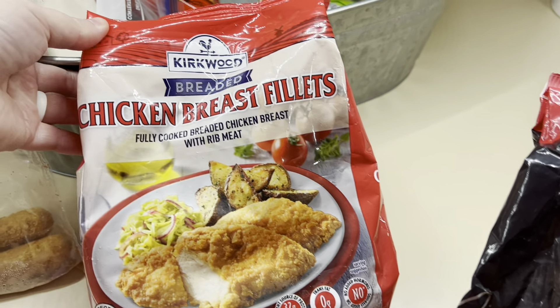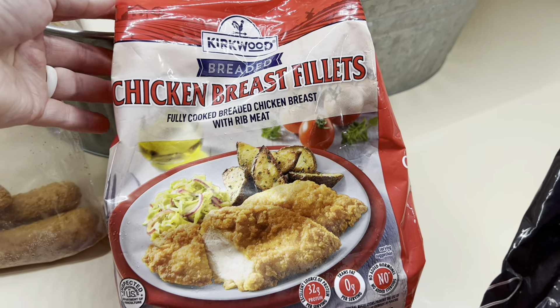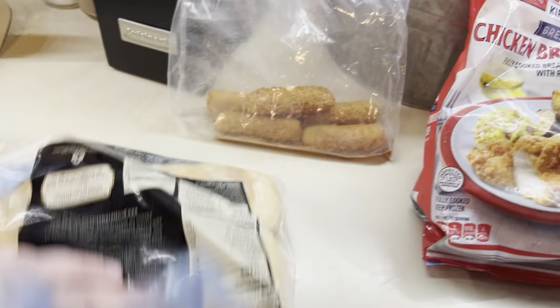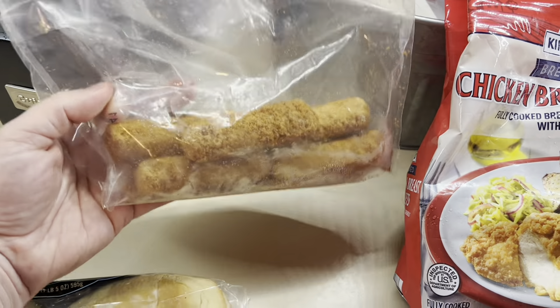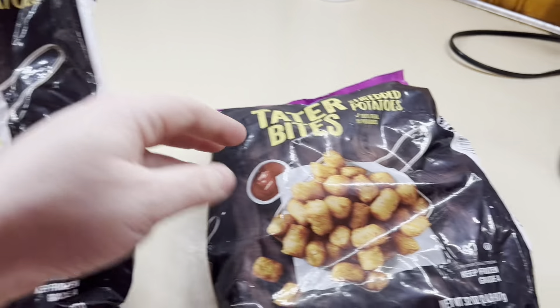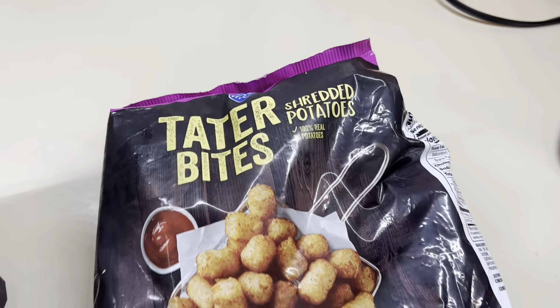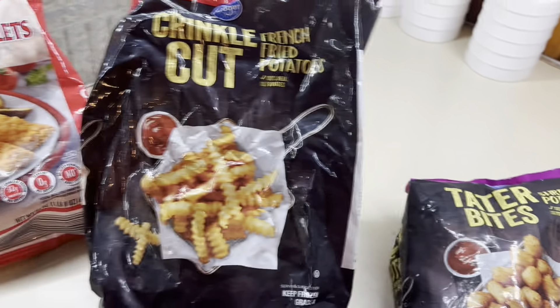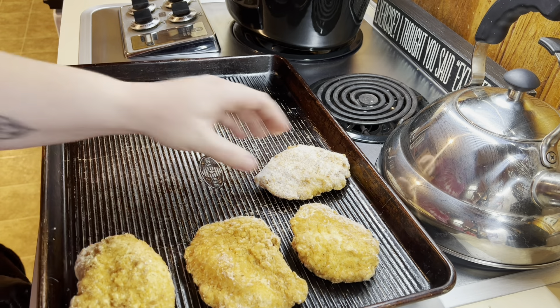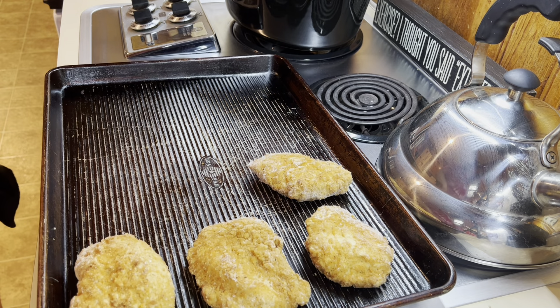On Monday night I wasn't feeling too good, so I kept it simple and just did a frozen sheet pan dinner as I called it. I had one more bag of the red bag chicken breast — those came from Aldi, y'all know I absolutely love those. I also had some buns in the freezer that I thawed out, a little bit of french fries left, some tater tots, and about five mozzarella sticks from a previous dinner. So I just pulled everything out, kind of did like a mod podge, put it all on the sheet pan, and cooked it all in the oven.